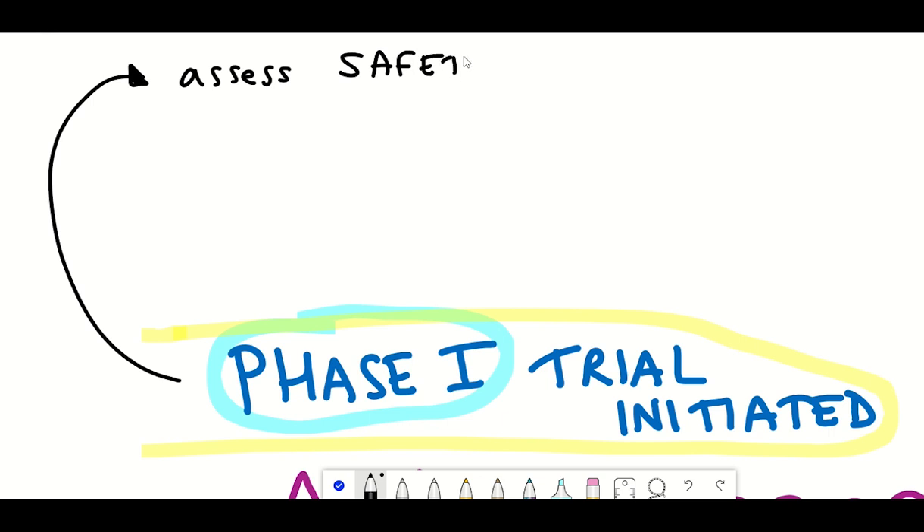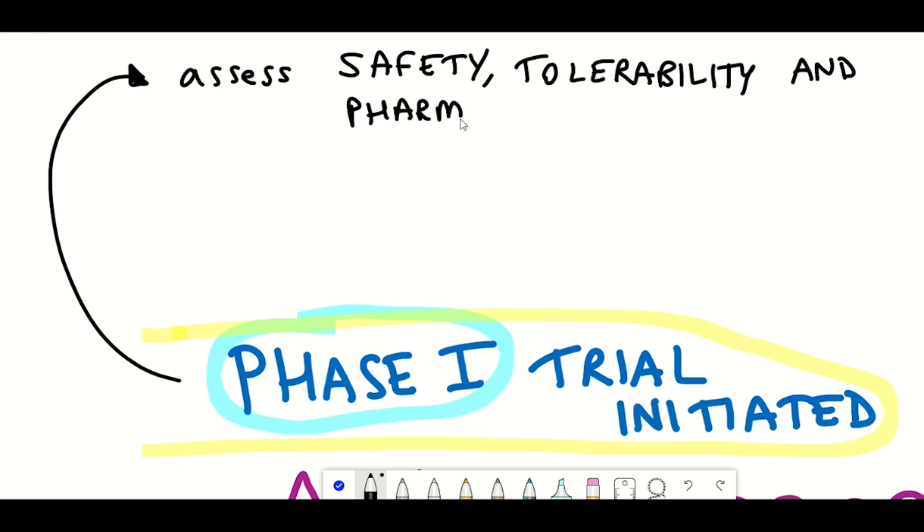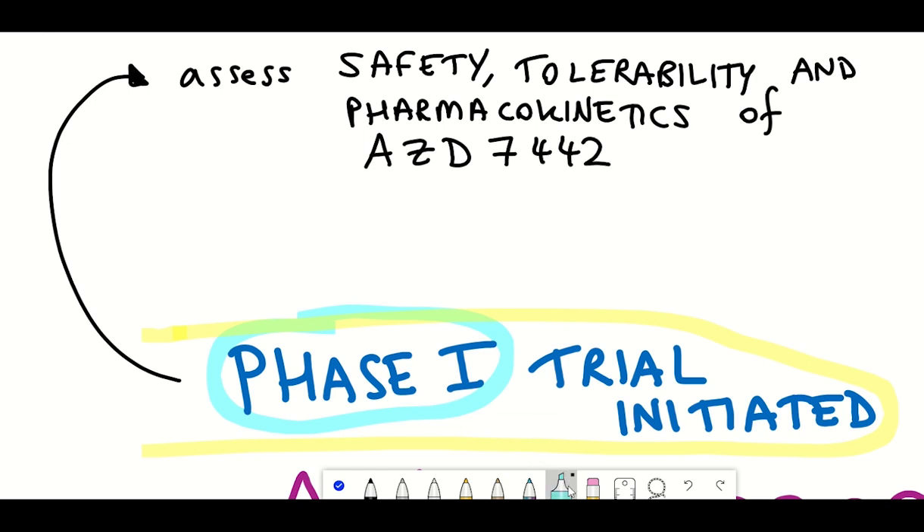The aim of this phase 1 clinical trial is to assess the safety, tolerability, and pharmacokinetics — that is, what the body does to the drug — to see if there's a generation of any anti-drug antibodies. The drug they'll be using is AZD7442, which is a combination of two monoclonal antibodies.